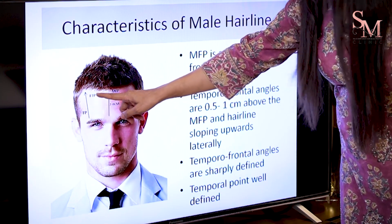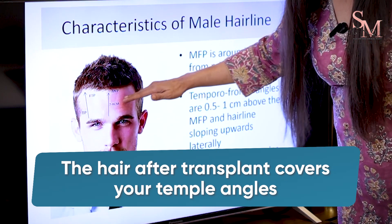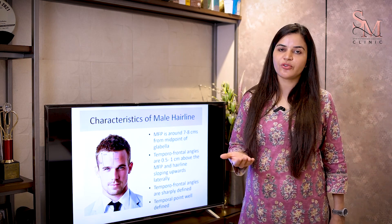When hair grows after a hair transplant surgery, it covers the sides beautifully. You don't need to make your hairline straight to cover the sides. If you want a smart and natural-looking hairline, never opt for a straight hairline.